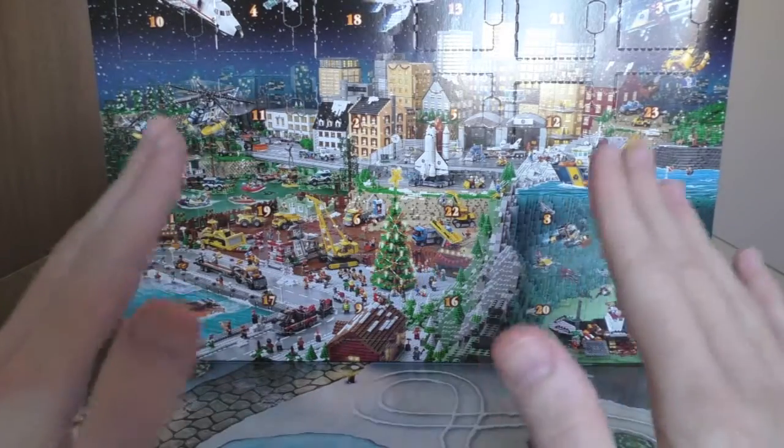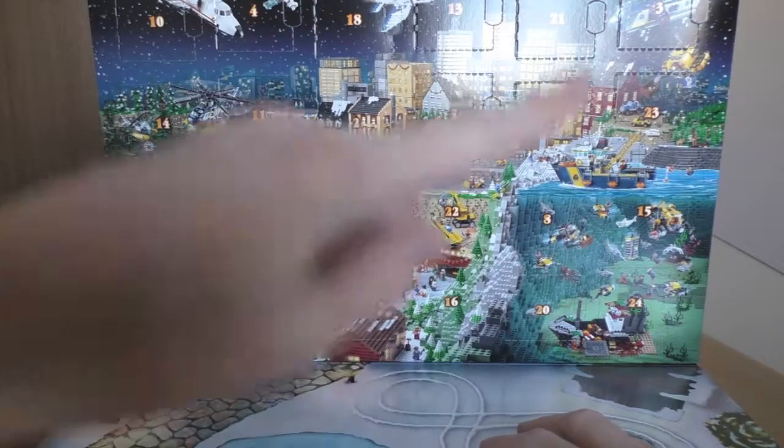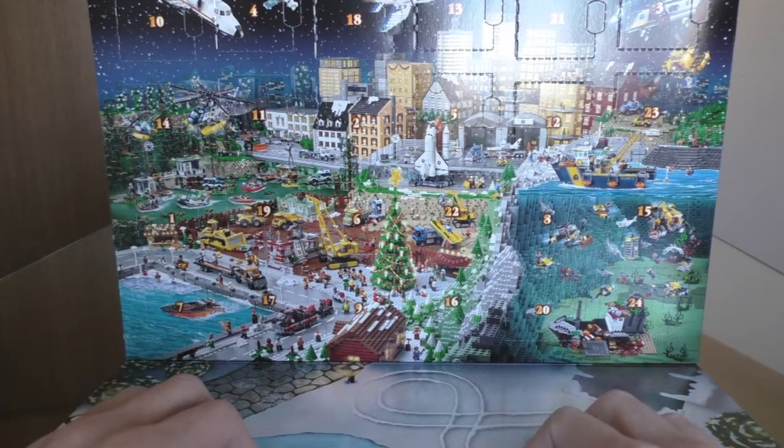It's December! Christmas is coming soon and that means we have our advent calendar to open. Very exciting. This is the 2015 Lego City calendar. Awesome.